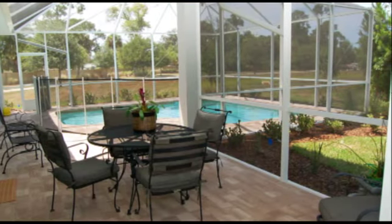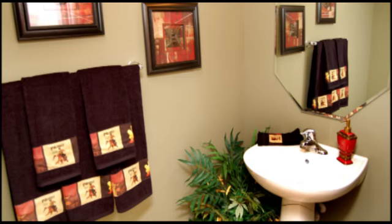Relax after a long day in the covered porch. Off the foyer is a convenient powder room.